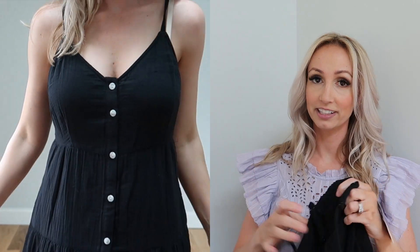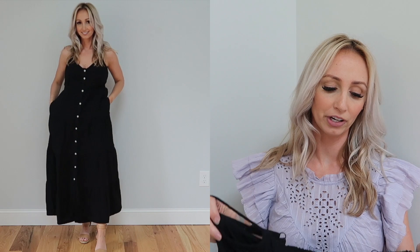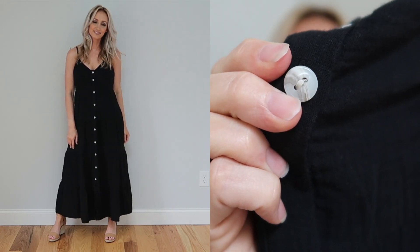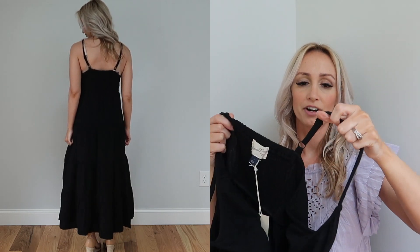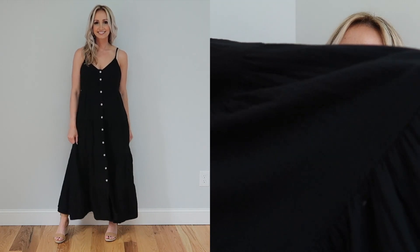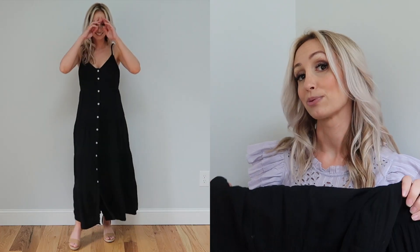Moving on to this black dress — I really really liked this. I would have liked it better in red but I didn't get it because I have something similar from last year. There are some white pearl, almost tortoiseshell pearl buttons all the way down, so it's nursing friendly. It is quite stretchy in the back and the straps are adjustable. Just like the other dress, this one is tiered and breaks up with stitching. It is a thick material but still lightweight and breezy — great for a wedding, church, or even over a swimming suit. Very versatile.